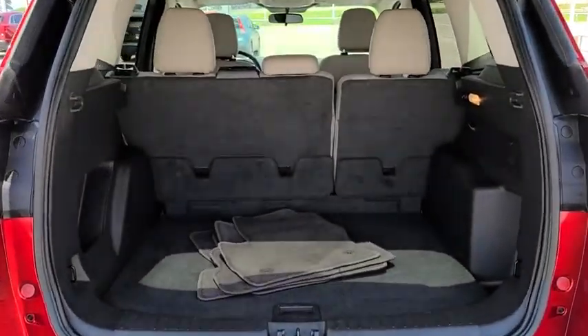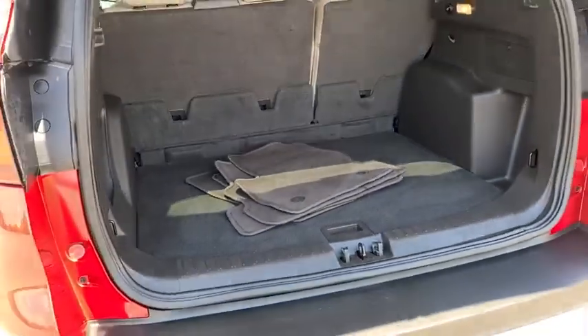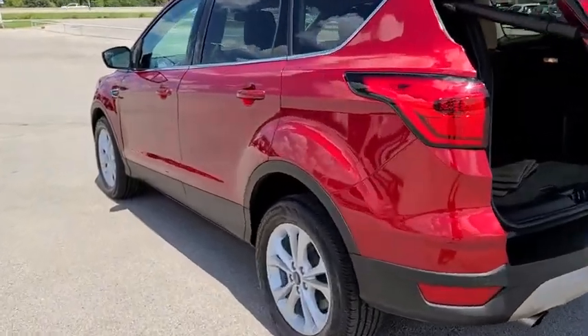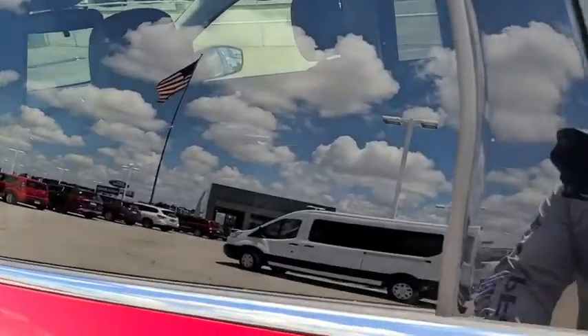Bluetooth, leather wrapped steering wheel, adjustable steering wheel, power steering, keyless start, aluminum wheels, cruise control, four-wheel disc brakes, floor mats, climate control, front wheel drive.